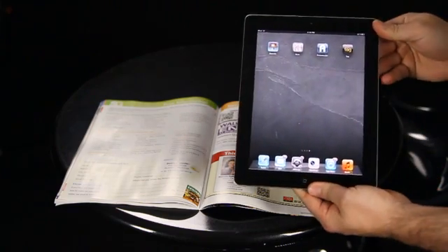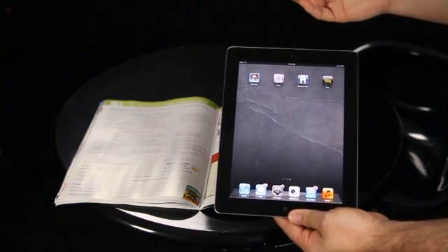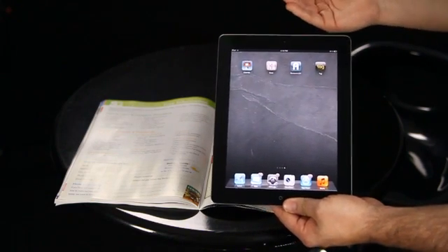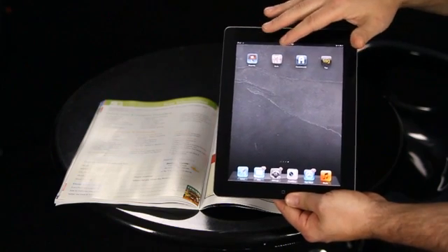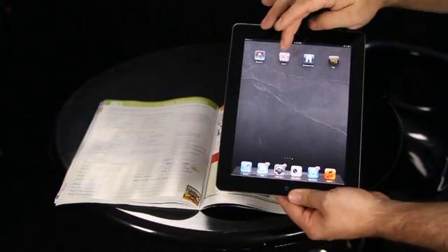I'm using the iPad 2, and I've got this app that I downloaded from the App Store called Scan. It's a free app and it was the most highly rated app. I recommend you just go find a free scanning app — never pay for one. Find a highly rated app and download that.